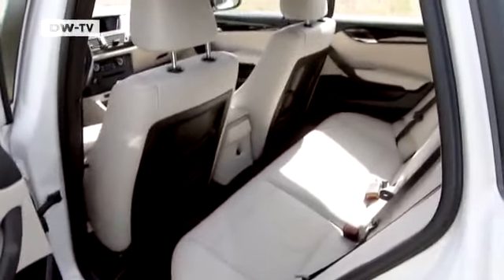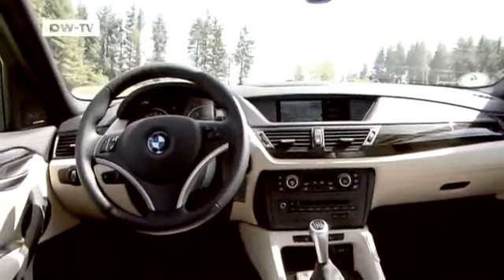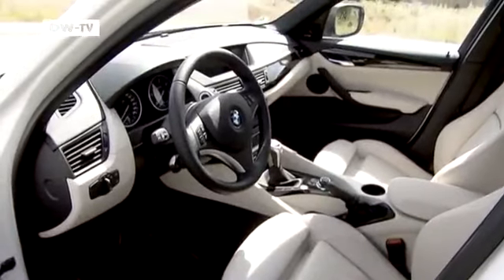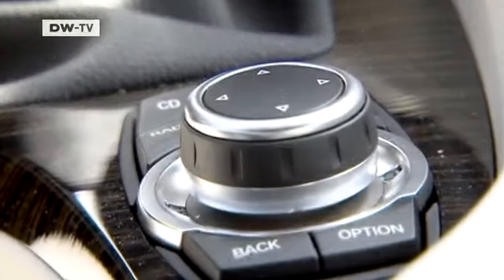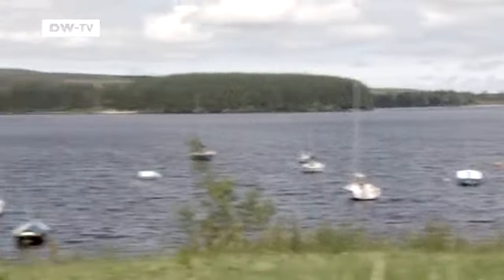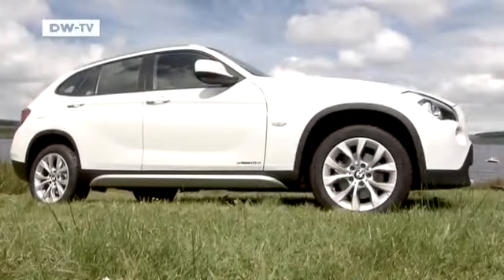But the real weakness of the BMW X1 is its cabin — it's a bit snug. The largely plastic interior is also a bit spartan in appearance. It might cost 2,500 euros less than its British counterpart, but at 32,200 euros, it's not exactly cheap. And we haven't even talked extras yet.